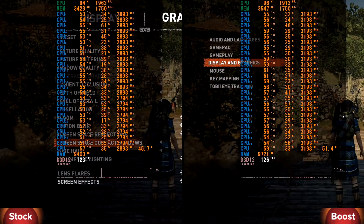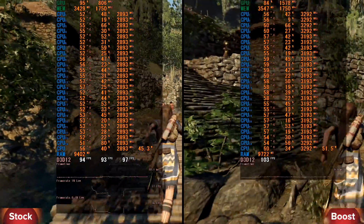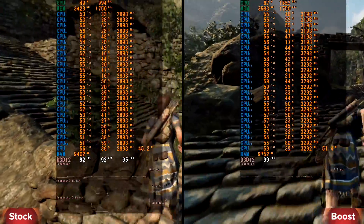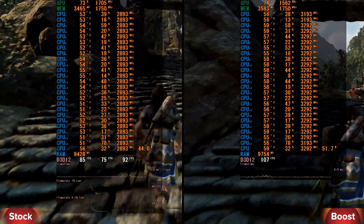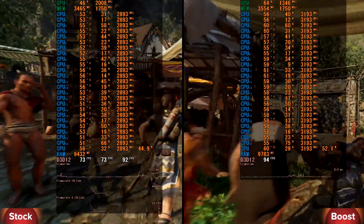Next game on our test is Shadow of the Tomb Raider, middle settings, full HD and DirectX 12. In stock we have minimum 63 and average 92 FPS. In boost we have average 99 FPS — display monitoring was missed. In both ways everything is okay.